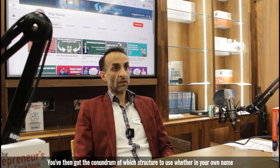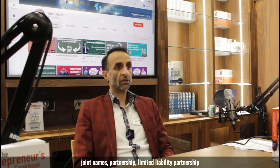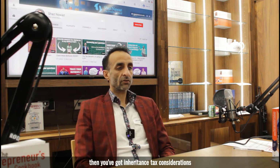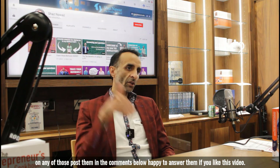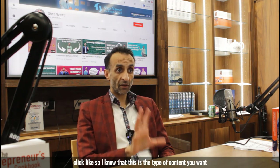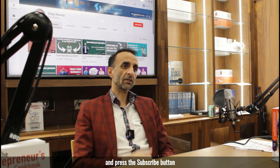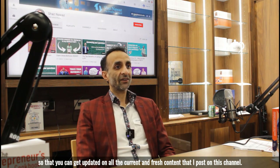In a nutshell, the key things to bear in mind are: Section 24, stamp duty land tax, capital gains tax, the question of which structure to use — whether in your own name, joint names, partnership, limited liability partnership, or limited company — plus inheritance tax considerations and ATED, the annual tax on enveloped dwellings. Post any questions in the comments below. If you like this video click like, and press subscribe to get updated on all the fresh content on this channel.